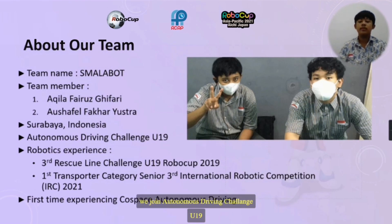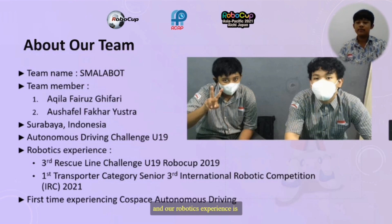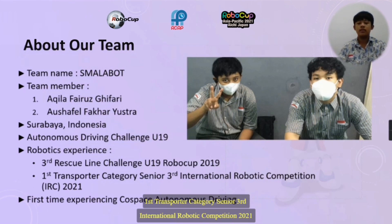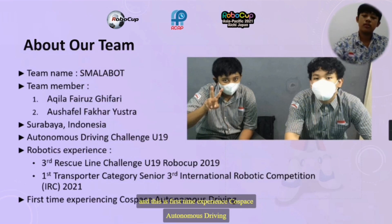We join the Autonomous Racing Challenge U19, and our robotics experience includes Third Rescue Line Challenge U19 Robot of 2019, First Transporter Category Senior, and Third International Robotics Competition 2021. This is our first time experience with course-based autonomous racing.